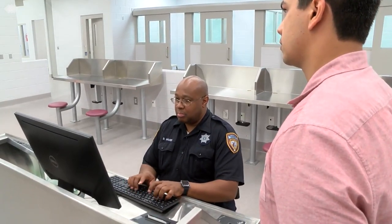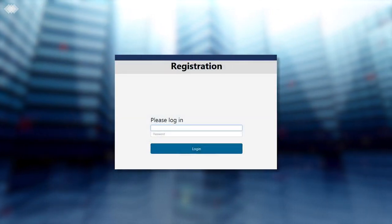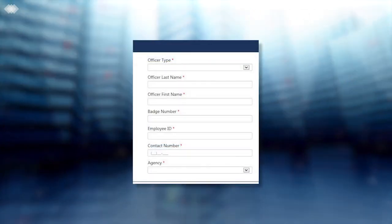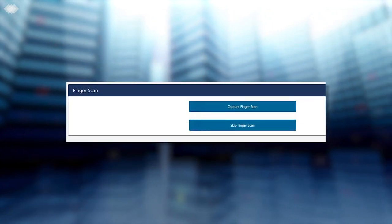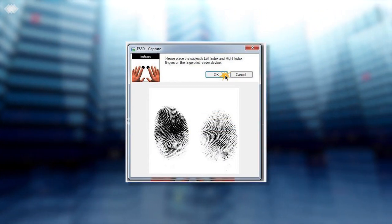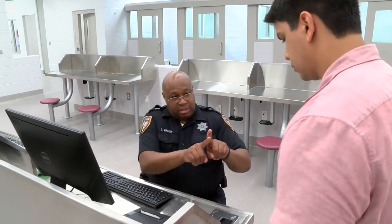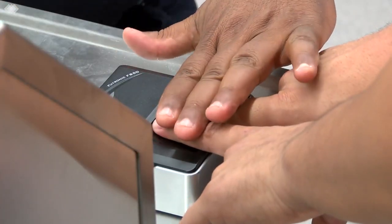Once you are at your registration terminal, you will enter the generic user name and password posted on each computer. After entering arresting officer information, you will first be prompted to complete a two-finger scan on your prisoner. Select the check boxes corresponding to the fingers to be scanned. Right and left index fingers are preferred. Have the prisoner place fingers simultaneously on the scanner and click OK to submit.